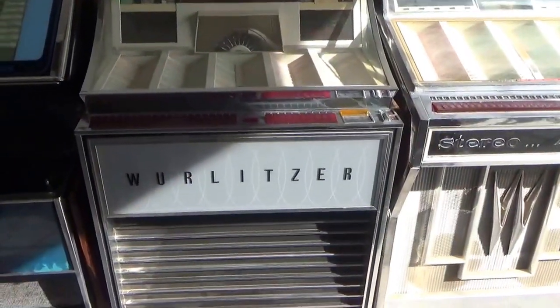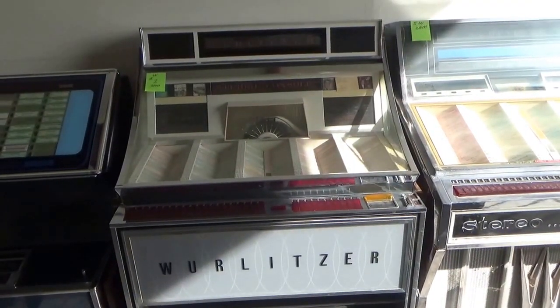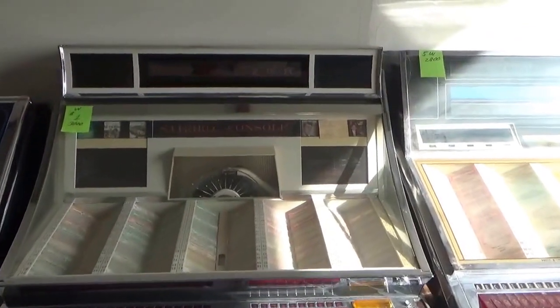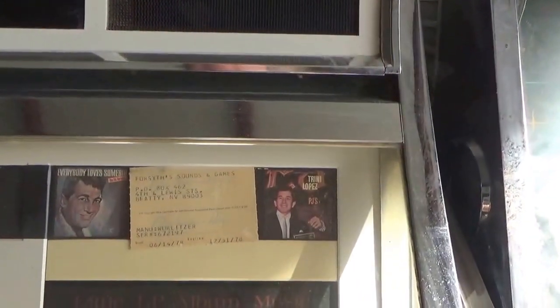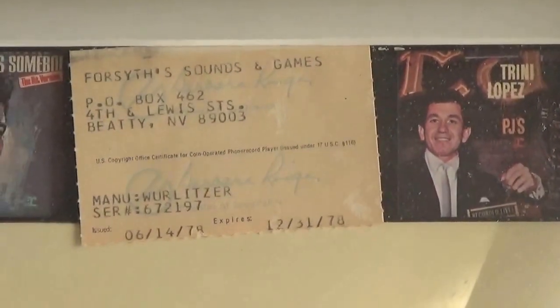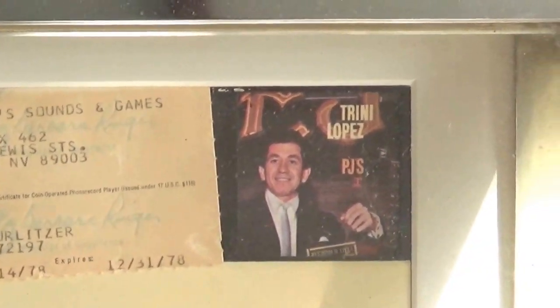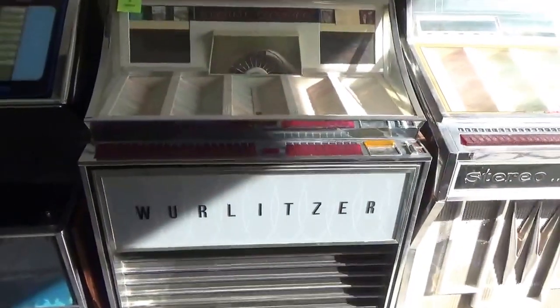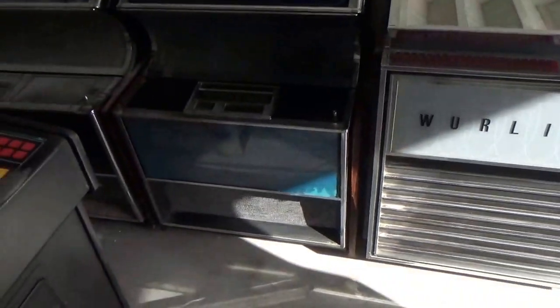Here is a Wurlitzer 3000 — another 50-record machine, really really nice shape. The last license was 1974 and expires in '76, so you can see how long these have been stored. This is one of the nicer Wurlitzers. We haven't looked inside any of them yet because we don't have the cabinet keys here at storage.